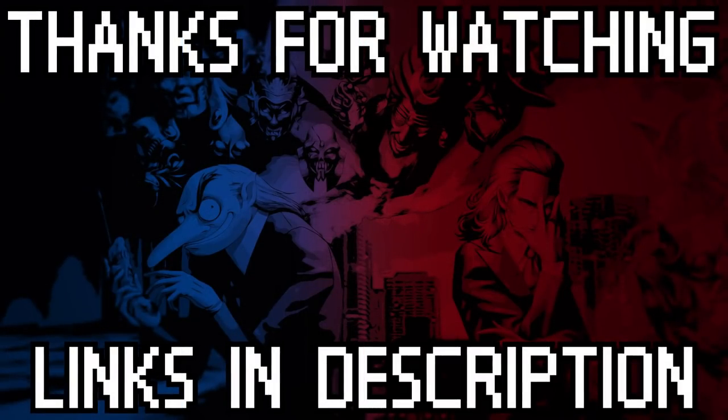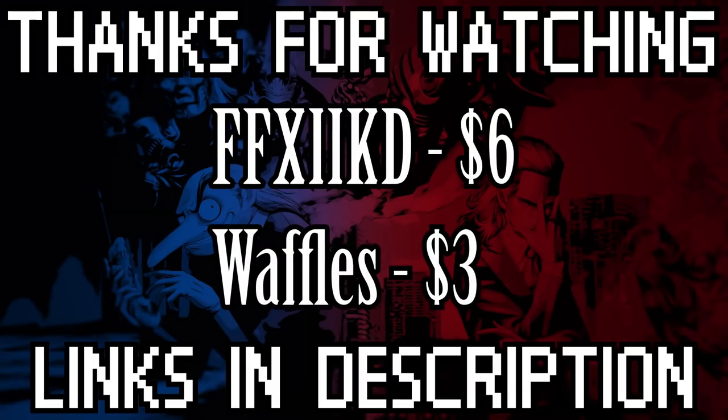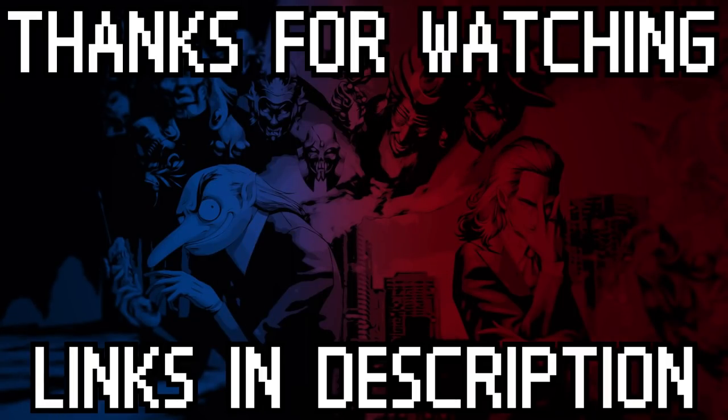And that is going to be it for this video. I hope you all enjoyed, and be sure to tell me what you think in the comments. As always, be sure to rate, comment, and subscribe if you haven't already, and if you want to support me financially, consider leaving a Ko-fi donation of just three dollars. Until the next video, I will see you guys later.